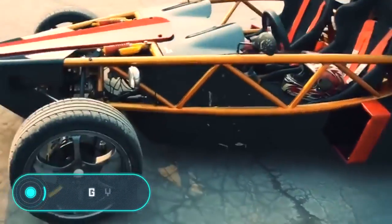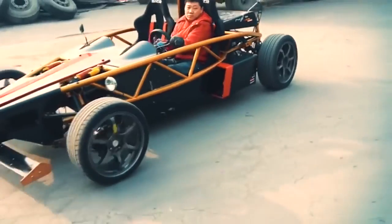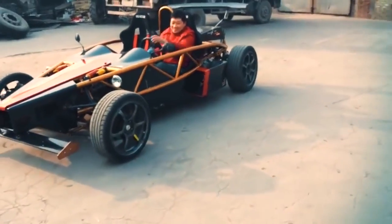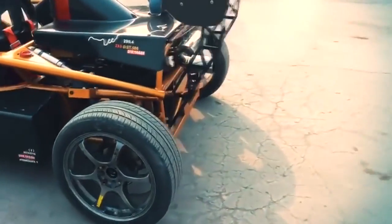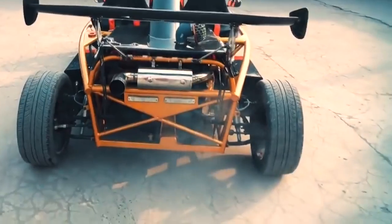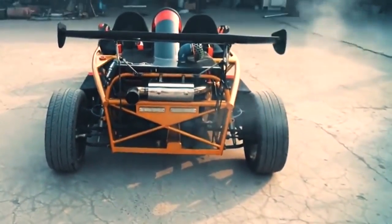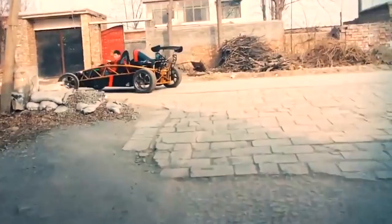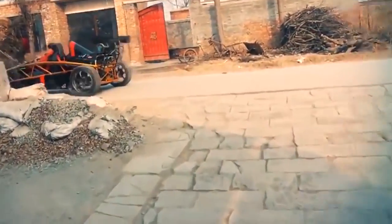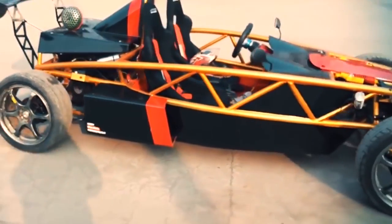Buggy. This small, lightweight vehicle stands out for its high throughput in all areas. The inventor had the idea to create a buggy quite some time ago, and together with his friend they created a car similar to the Ariel Atom, whose original maximum speed is 225 kilometers per hour. In order to reach this speed, the man installed an engine that allows the buggy to accelerate remarkably. However, the engine has a capacity of less than 100 horsepower, so the car's top speed and acceleration are not the best.